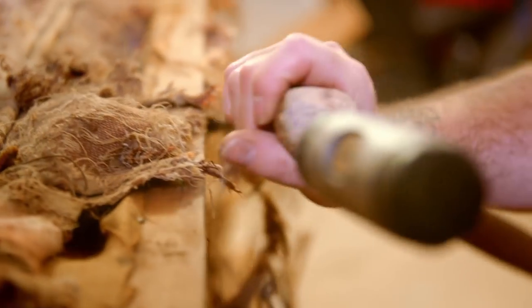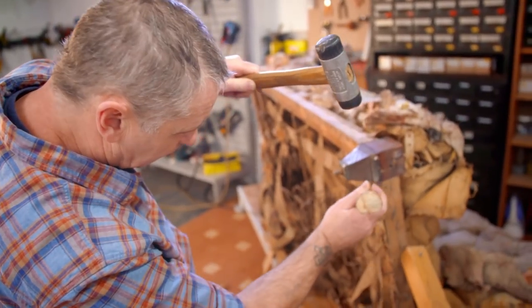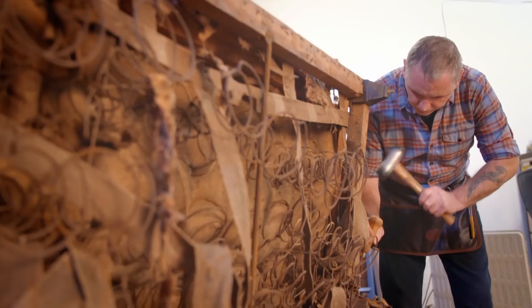Drew seriously needs to brush up on his English, because I think he's got upholstery and magician mixed up somewhere. Every part of it — there isn't anything I can say that's positive. The first job in this mammoth task is to strip back the decrepit upholstery and uncover what, if anything, can be salvaged.